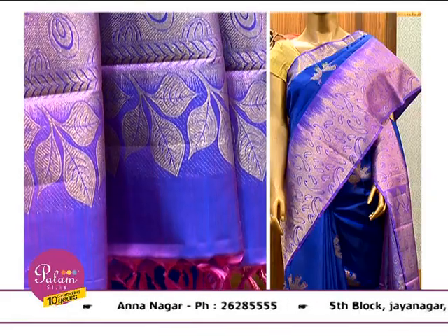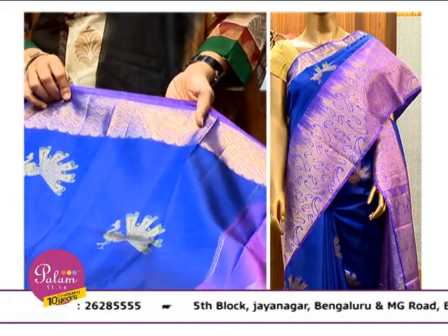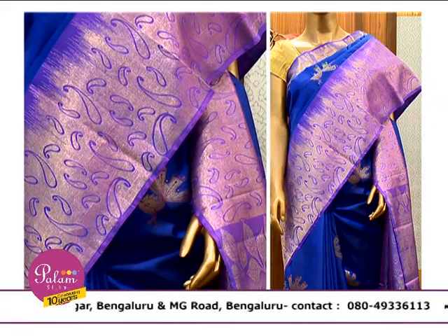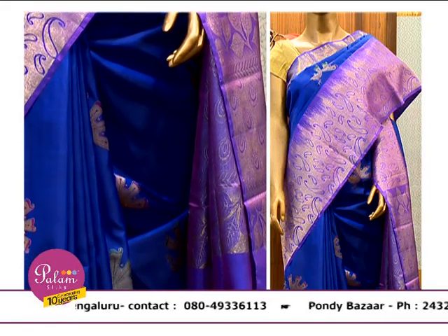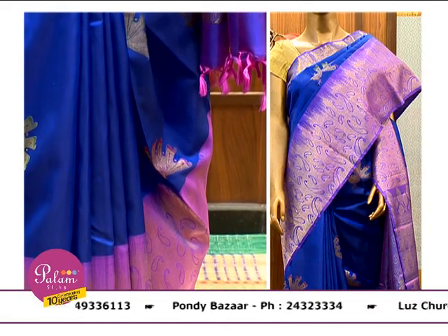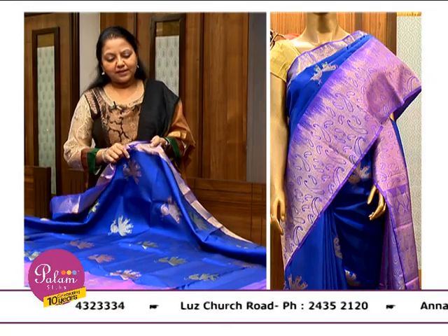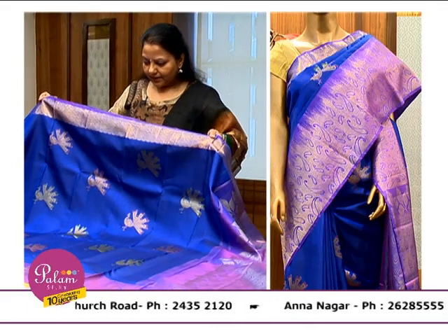Short pallu and medium average size border — this looks good even on a below-average height person. We have a lower border: it is a double-side border. There is a thin border with mango motifs. You can't say it is purely a traditional border — it is a nice mix of tradition and contemporary patterns.